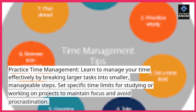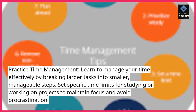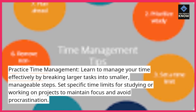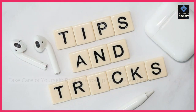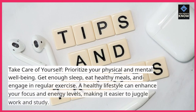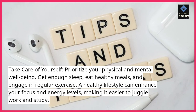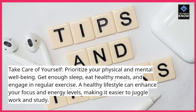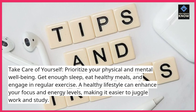Practice time management. Learn to manage your time effectively by breaking larger tasks into smaller, manageable steps. Set specific time limits for studying or working on projects to maintain focus and avoid procrastination. Take care of yourself. Prioritize your physical and mental well-being. Get enough sleep, eat healthy meals, and engage in regular exercise. A healthy lifestyle can enhance your focus and energy levels, making it easier to juggle work and study.